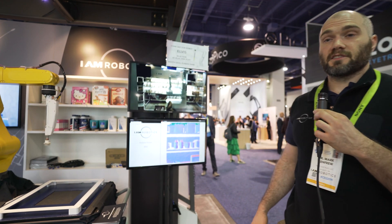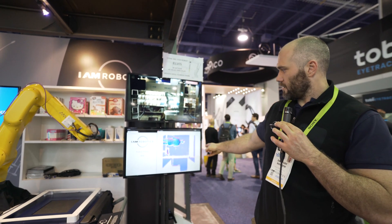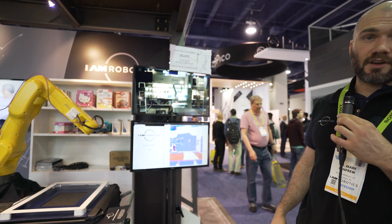What we are looking at here is an exhibit of the picking portion of the robot. On the bottom, we are looking at the live depth feed from the Orbeck Astro camera that's on the robot.